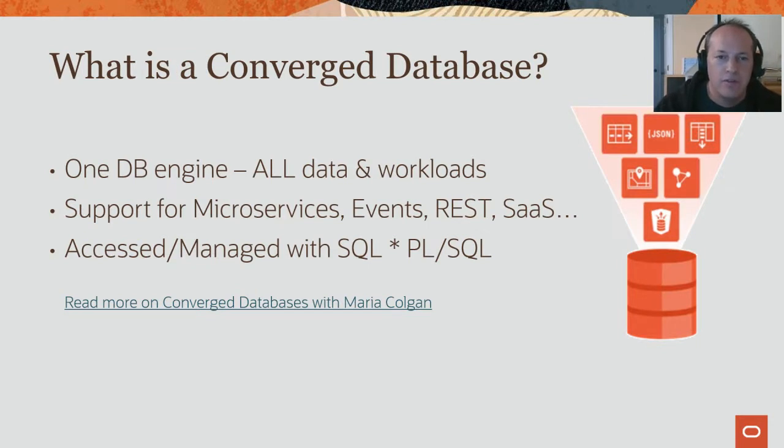Just in case you don't have that five minutes or if you need a quick catch-up: the general idea is that you can either have a single-purpose database engine that handles something like machine learning, blockchain, spatial, a JSON document solution, or relational data, or you can find the database engine that tackles all of those workloads. Oracle falls squarely on the converged model.